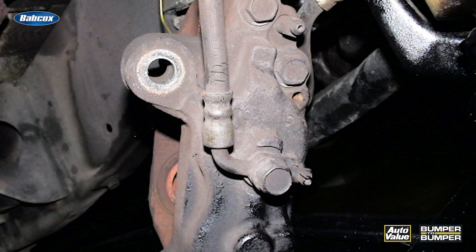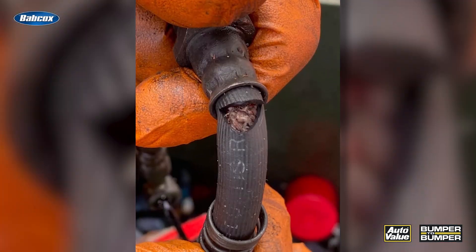So when you're doing a brake job on a vehicle that has experienced a thermal incident, make sure you're looking at these rubber components. Make sure they're not frayed, cracked, or damaged otherwise. If they are, replace them.